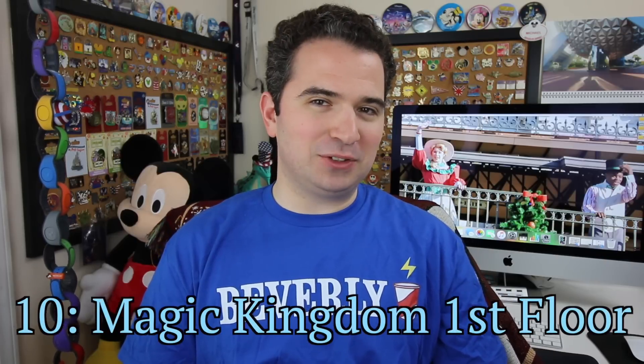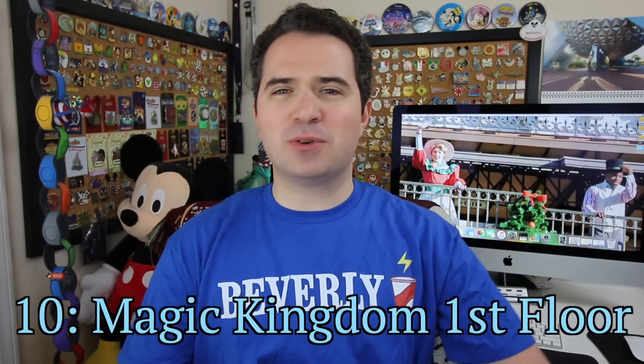Secret number 10: there is a second level to the Magic Kingdom where cast members scurry about getting the magic ready for all of us. These underground corridors, also known as utilidors, have entrances all over the Magic Kingdom and span over 390 square feet. On the first level they have prop setup areas, costume areas, places for cast members to relax, and utilities like trash, water, and electricity running through them.